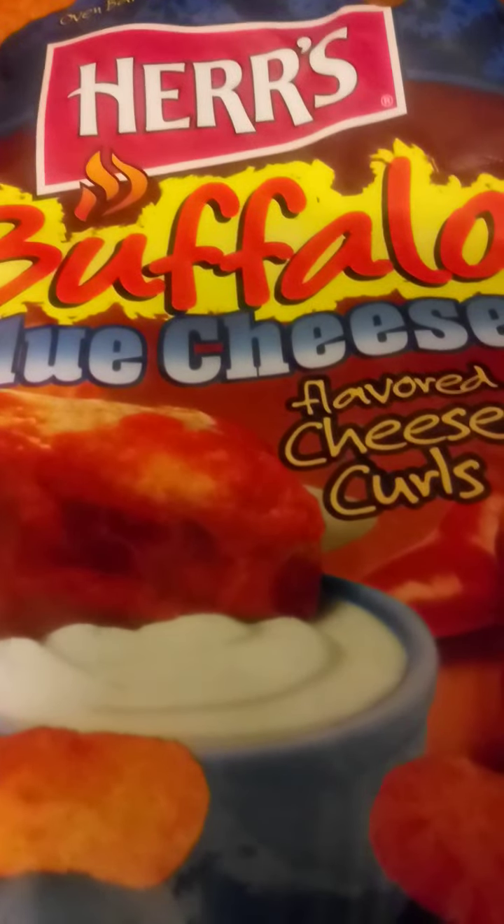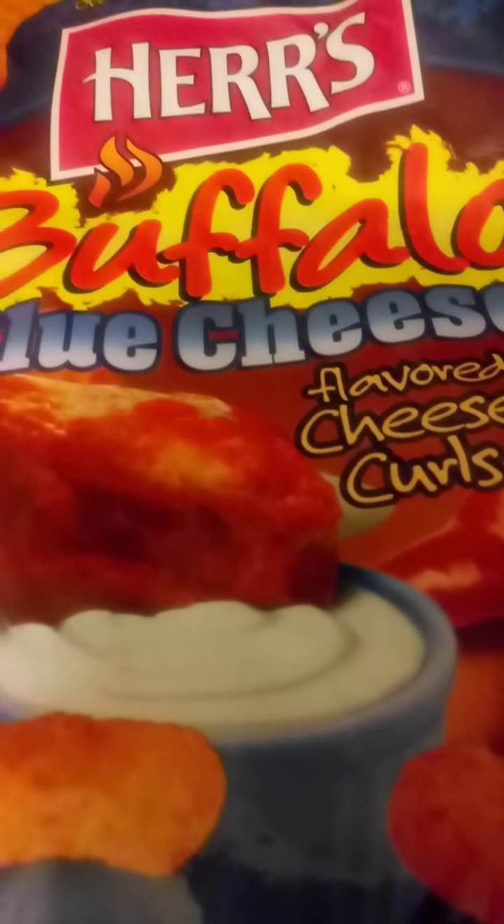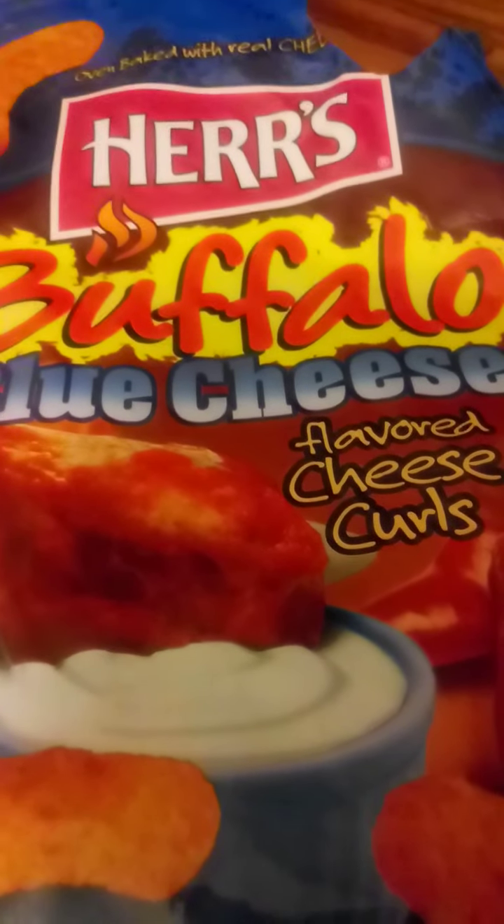There might be a hint of celery salt, but because of all the preservatives listed on the back of the package, that might just be artificial flavor. Now I know that these are not potato chips.